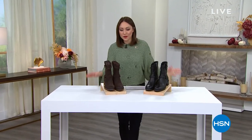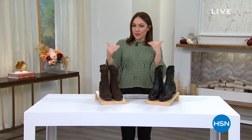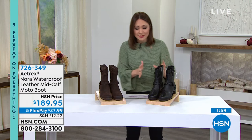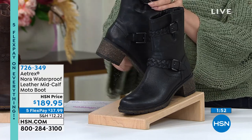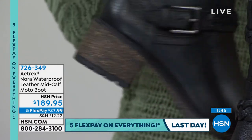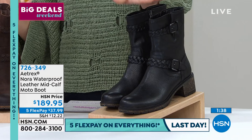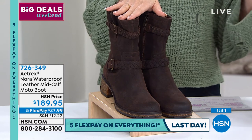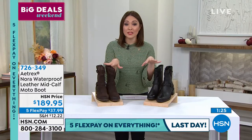Welcome back! Moving on to the Nora — a beautiful moto-style mid-calf boot. It's waterproof leather with little buckle details, leather braids, and a two-inch cork-wrapped heel. Available in black or brown. Fewer than 280 available in either color. On flex pay it's $37.99, with a side zipper for easy in and out. Laura Baker rejoins us on Skype.